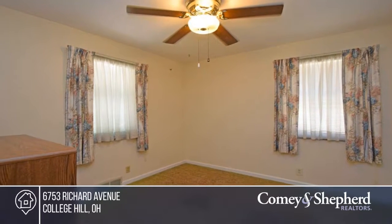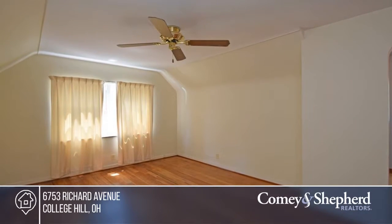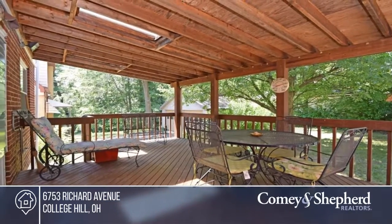The roof on the house and garage were replaced three years ago. The siding on the house is three years old. There's a nice covered deck that walks out from the kitchen that overlooks the backyard.